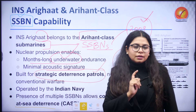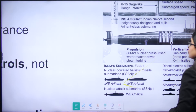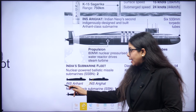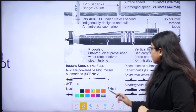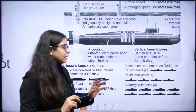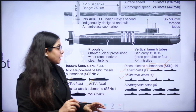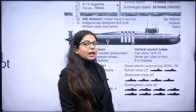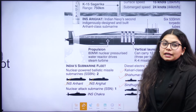Let us look at India's submarine fleet. For nuclear-powered ballistic missile submarines, we have two: INS Arighat and INS Arihant. For nuclear attack submarines (SSN), we have INS Chakra. Then we have diesel-electric submarines (SSK), which are not nuclear-powered — these are the highest in number at 14: two of Kalvari class, four of Shishumar class, and eight of Sindhughosh class. Nuclear-powered submarines are limited for now but are expected to be added in coming years.